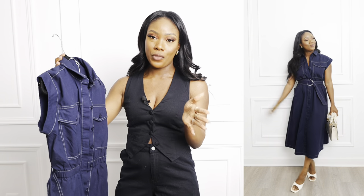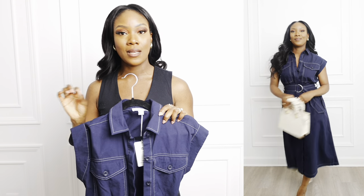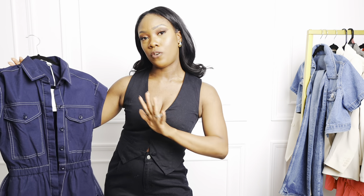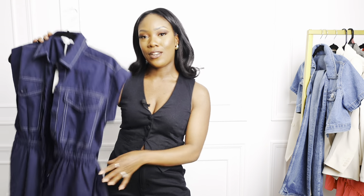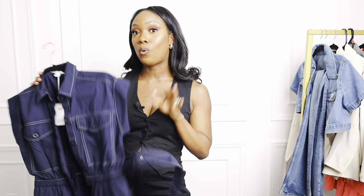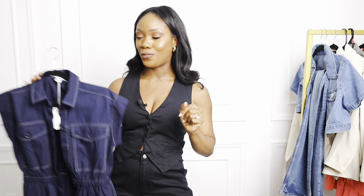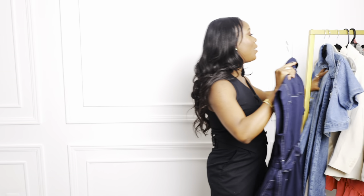The belt is detachable so you can remove it and add your own. I got it in the extra small and it fits amazingly — I'm usually a size small, sometimes a medium since I just had a baby, but the extra small fits really well. I'd definitely say size down if you're going to get it. Whether you're tall or short, it's going to work for you.